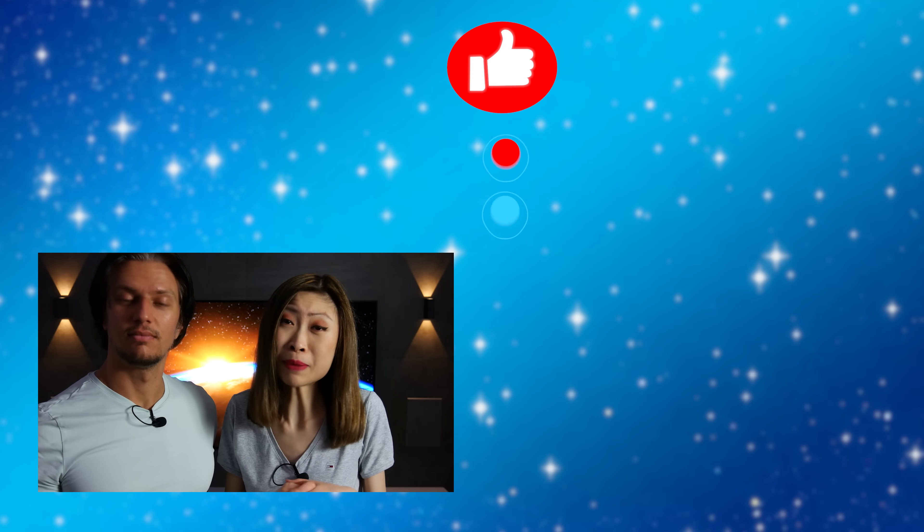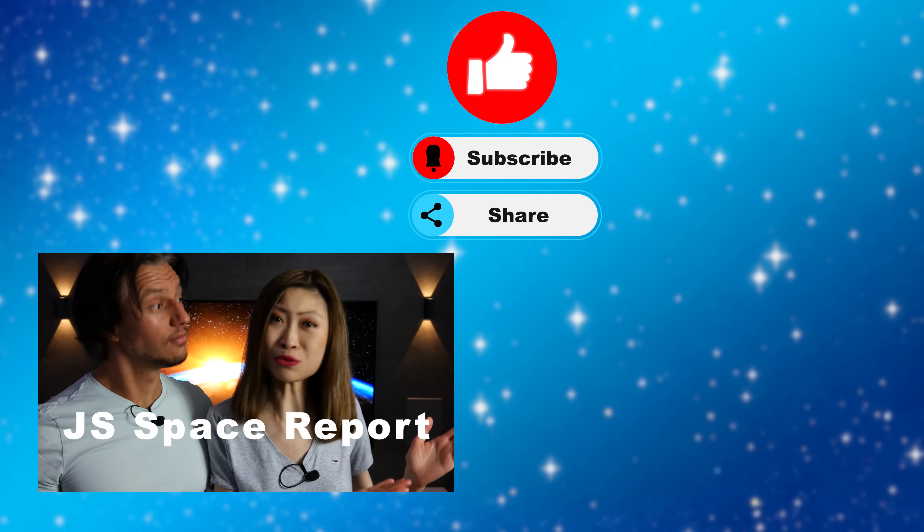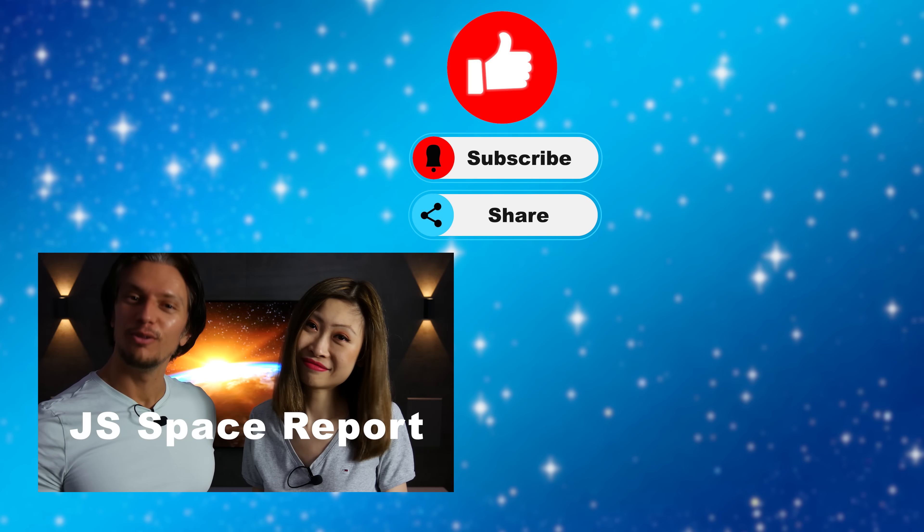We will talk more about these matters in a special Friday video. If you want to stay up to date in the world of spaceflight, just check out the other episodes of the JISpace Report. Thanks for watching — on to the future!